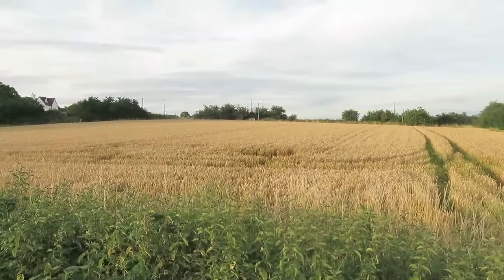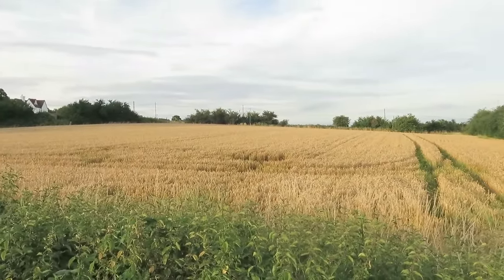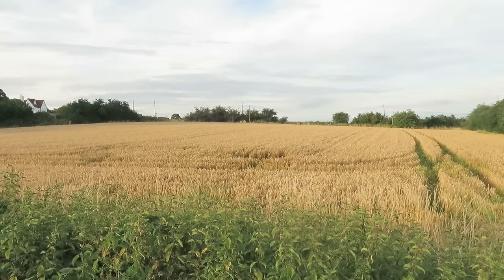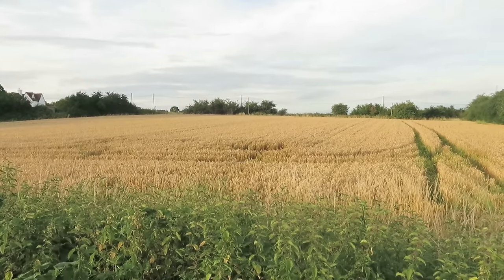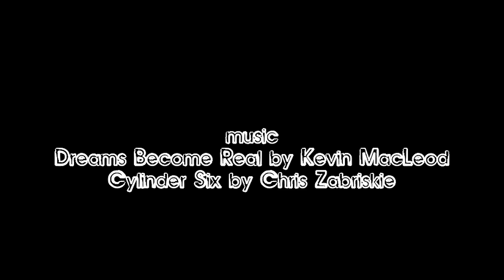Beautiful golden sunset on the cornfield. What more can you want at the end of a walk? What more can you ask for — that's possible if you don't use the road. Well.